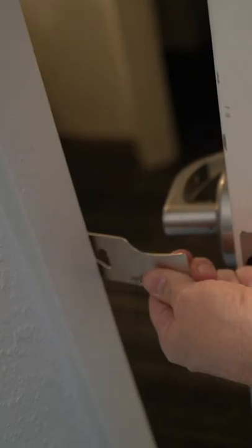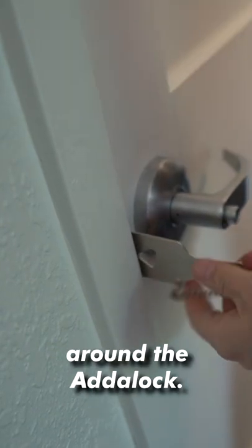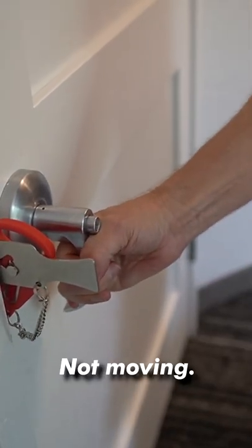Place it in here. So the door is closed around the Adalock. Now it's kind of loose. What we're going to do is place this right in there. And now the door's not going anywhere. Not moving.